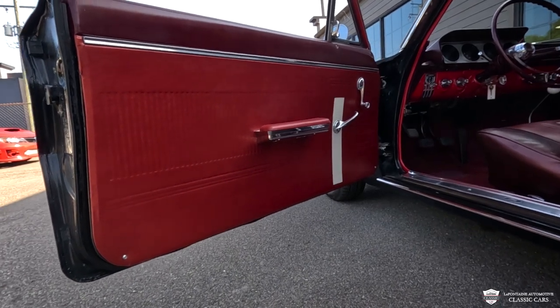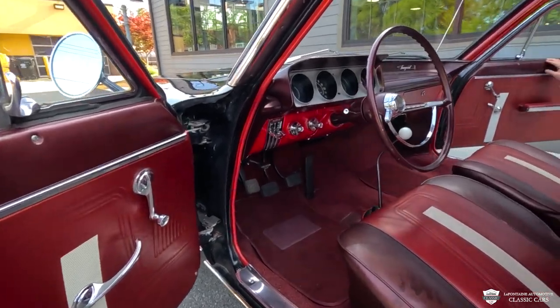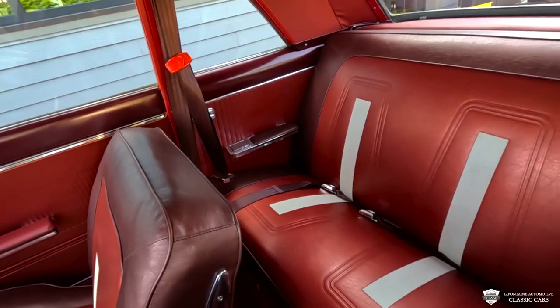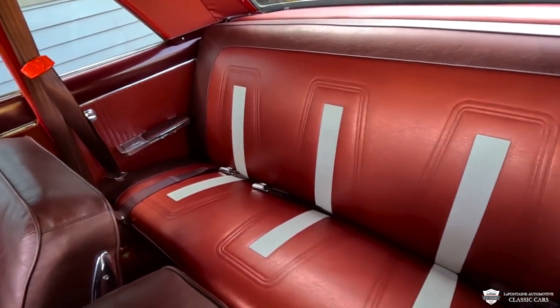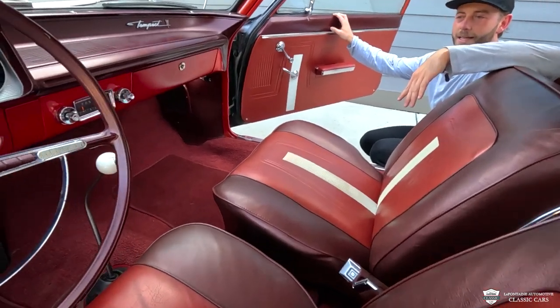Look at all this red popping! We have a couple of different shades of red — this looks awesome. Very tidy door cards; I love the white accent, and it's carried into these bucket seats. They even have shoulder belts. And even better than that, we have a four-speed on the floor.